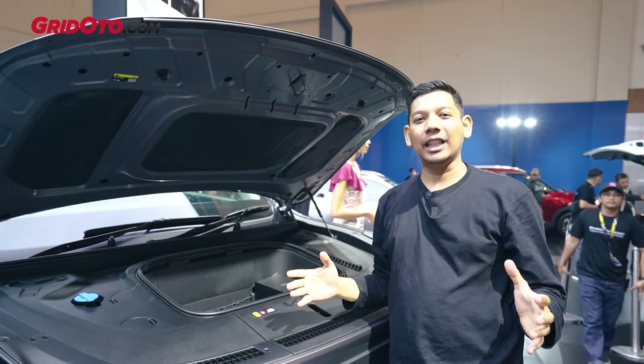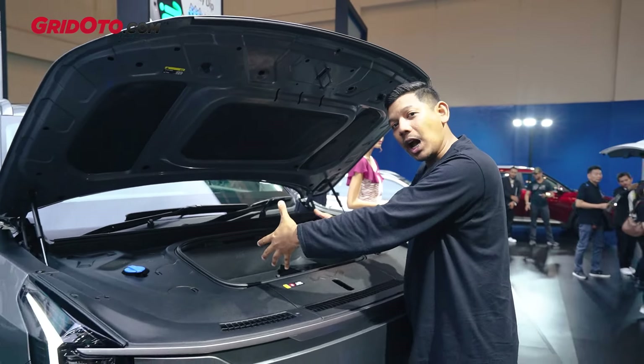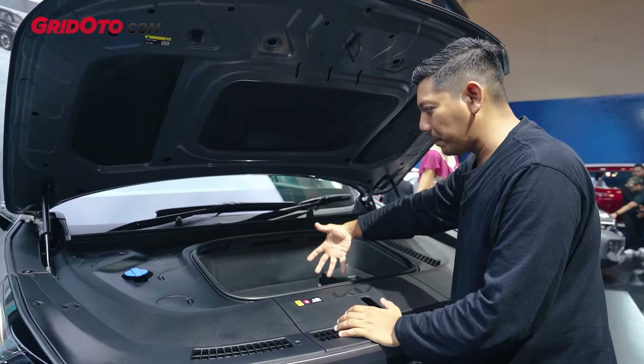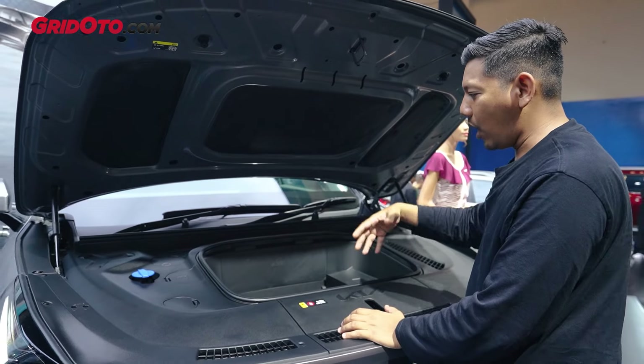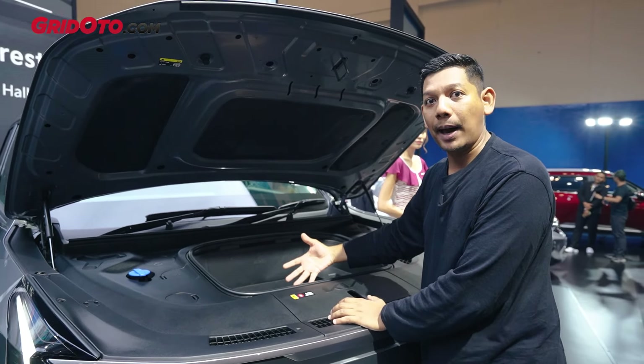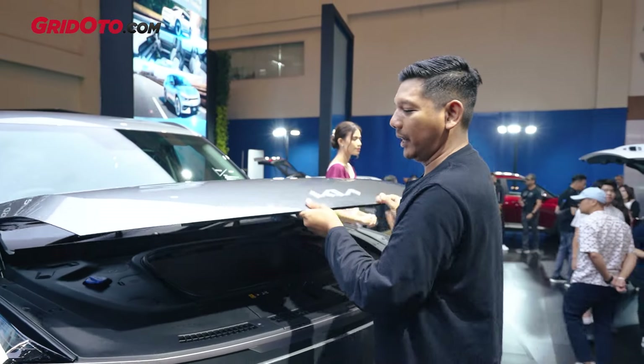Ini yang membedakan teman-teman, jadi karena memang tidak ada motor listrik di depan, bisa dilihat ada bagasi tambahan yang cukup besar. Maksimal ini bisa sampai 40 kg. Jadi kalau bawa beras 5 kg, bisa muat berapa tuh? 8! Asalkan muat ya. Jadi memang besar banget di bagian depannya.